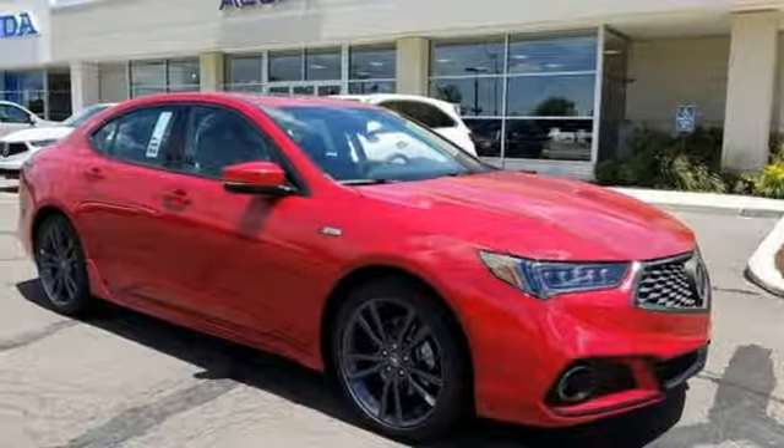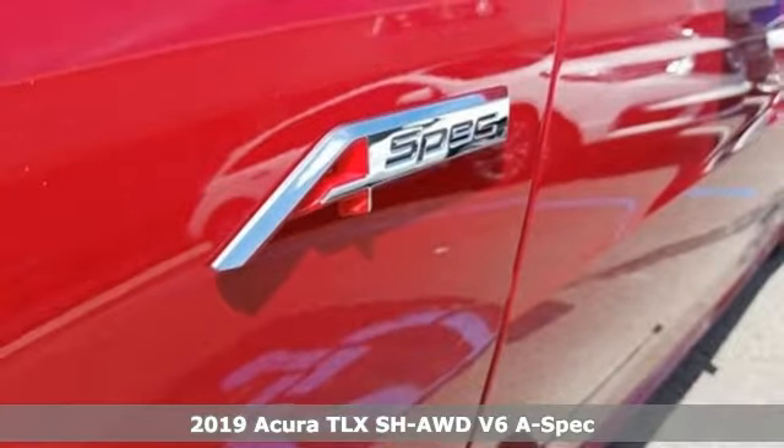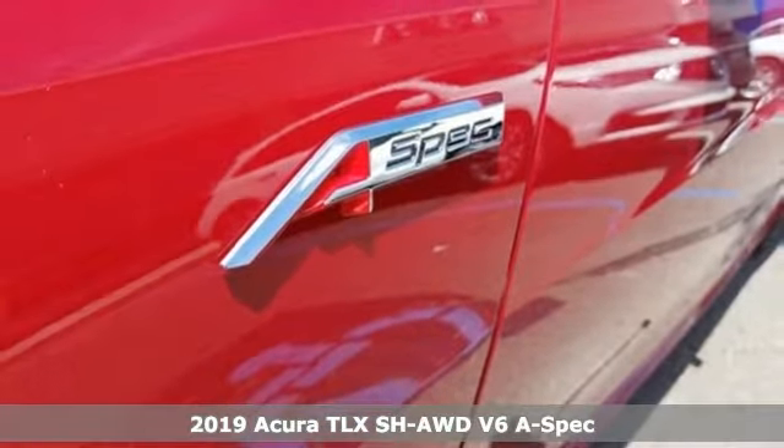Here's a new 2019 Acura TLX. This TLX is nice to look at and it's even better to drive.